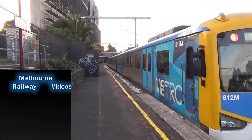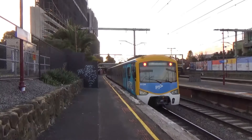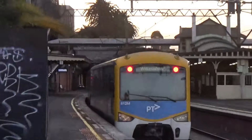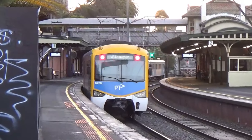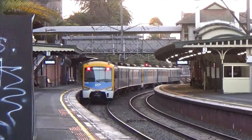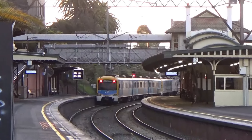Hi everyone and welcome back to Melbourne Railway Videos. I'm here at Malvern on a Saturday evening and we've got a Williamstown service departing. You really get a sense of the curvature of the platforms.